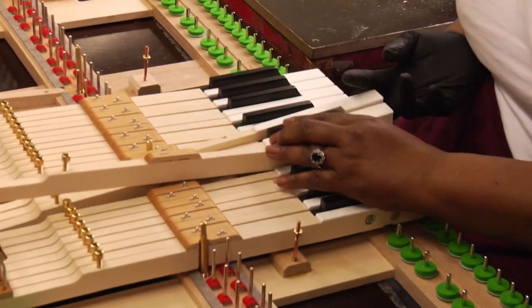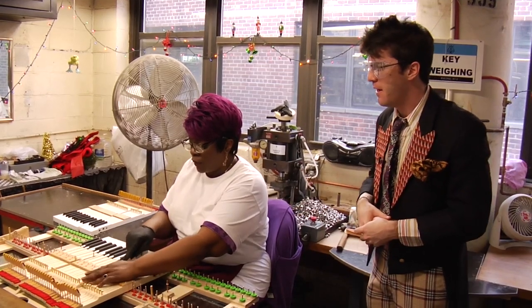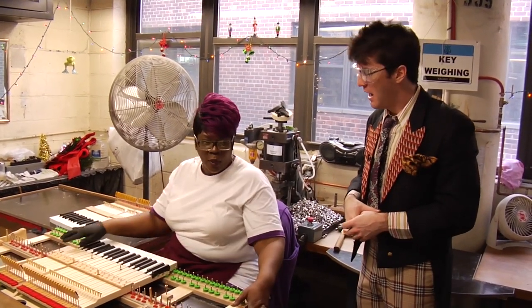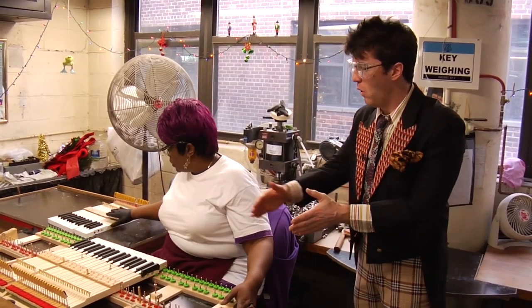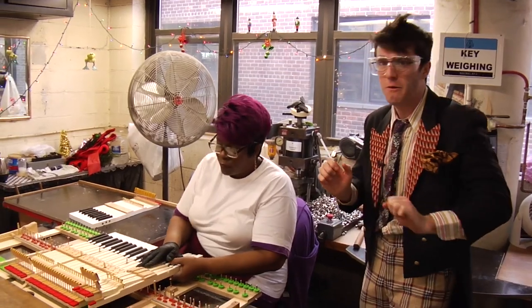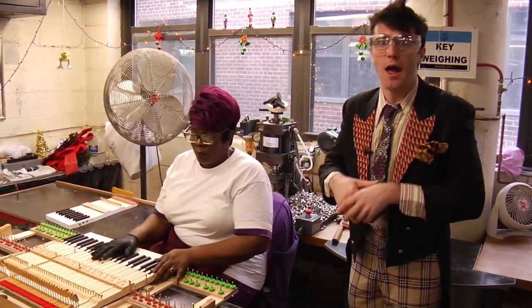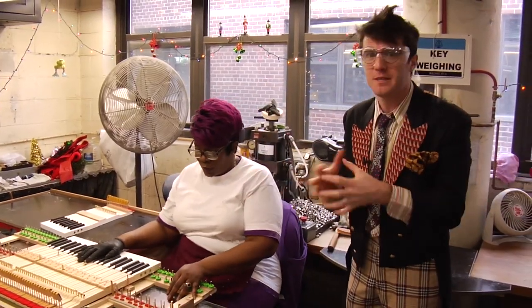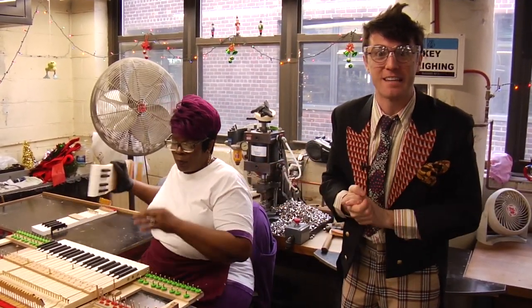Now, Gwen, can you tell me what is an action? The action is the frame with the keys on it. This is the whole action — this is what holds 88 keys. So this whole action holds 88 keys and gets slid into the rest of the piano? Yes. The piano comes in all different parts and then comes together with the help of Gwen and all of her colleagues here at the Steinway Factory.